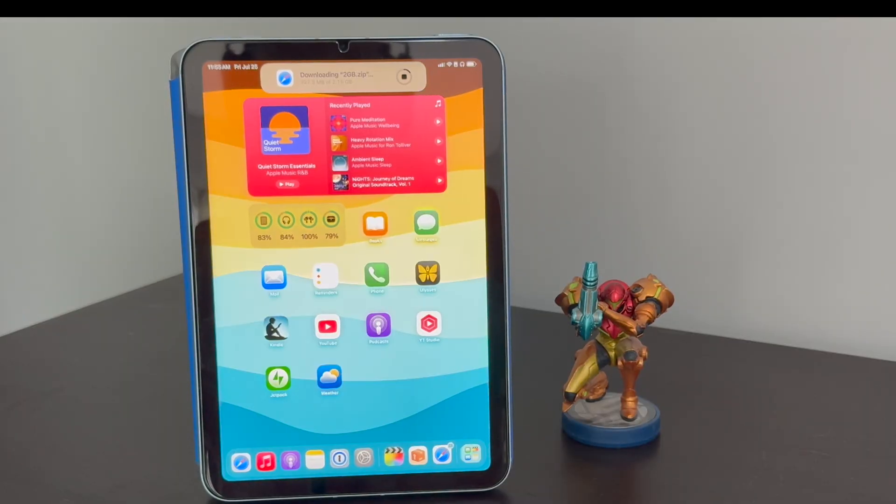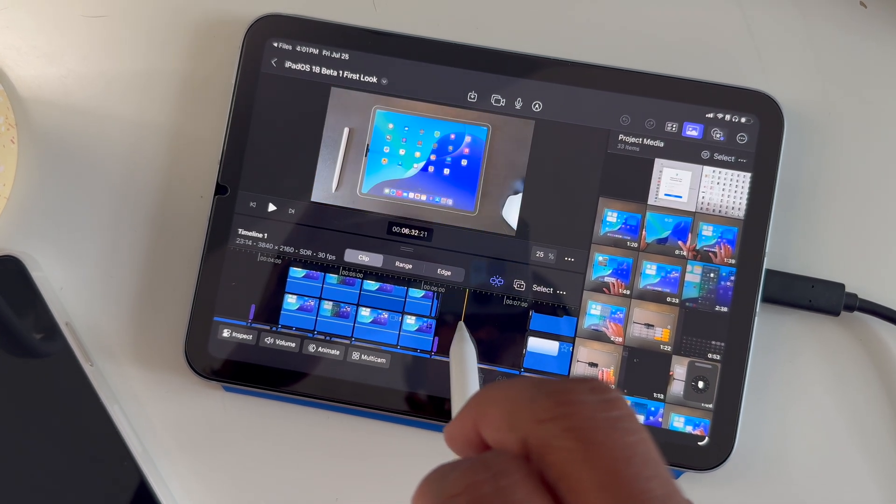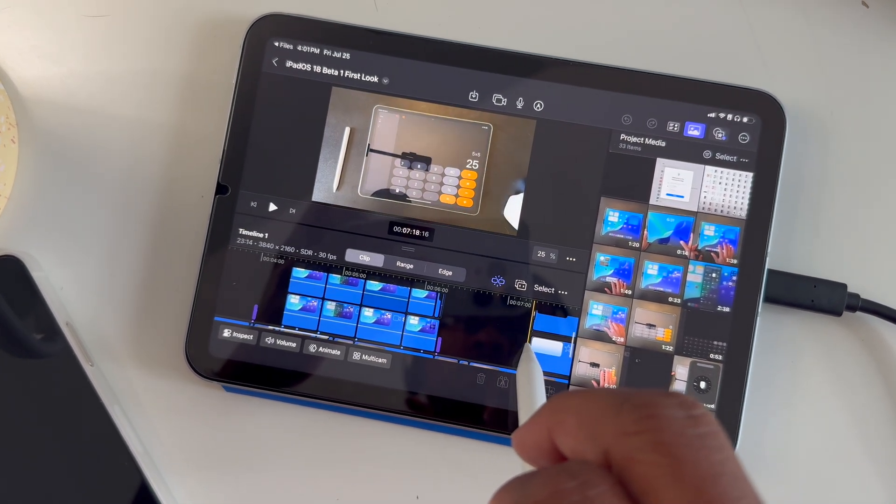So is this the iPad mini Pro that many have been asking for? I'd argue it's close enough that it may not matter anymore. We're basically there. Would you buy a dedicated iPad mini Pro, or does the mini 7 with iPad OS 26 check all those boxes for you?